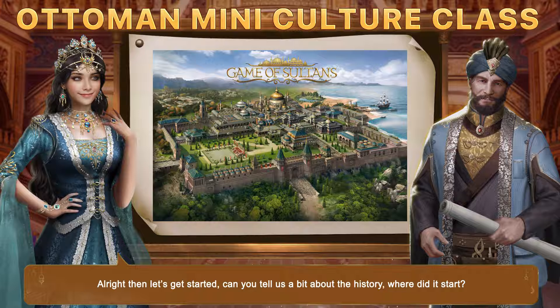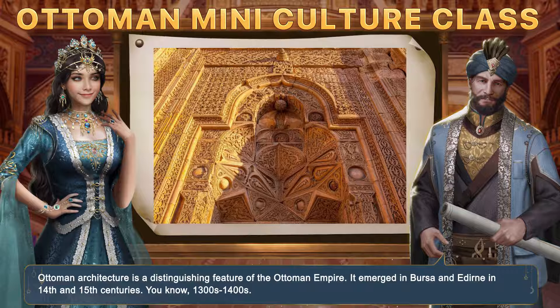Can you tell us a bit about the history? Where did it start? Ottoman Architecture is the distinguishing feature of the Ottoman Empire. It emerged in Bursa and Edirne in the 14th and 15th centuries — the 1300s or 1400s.